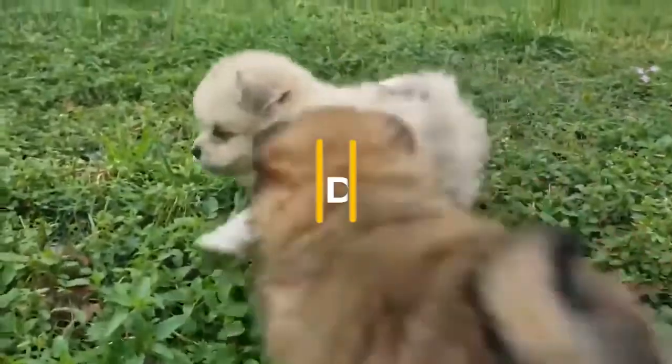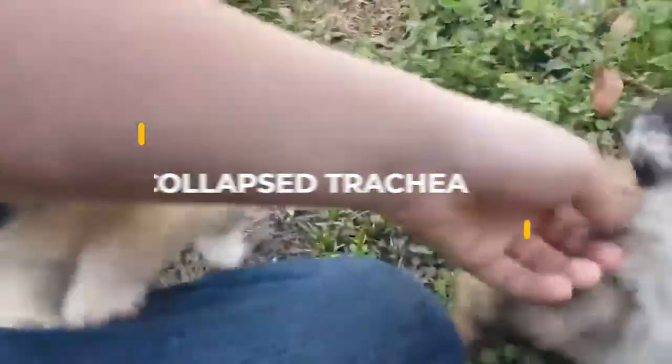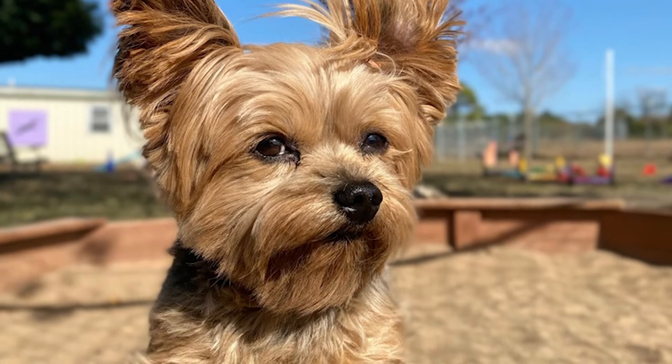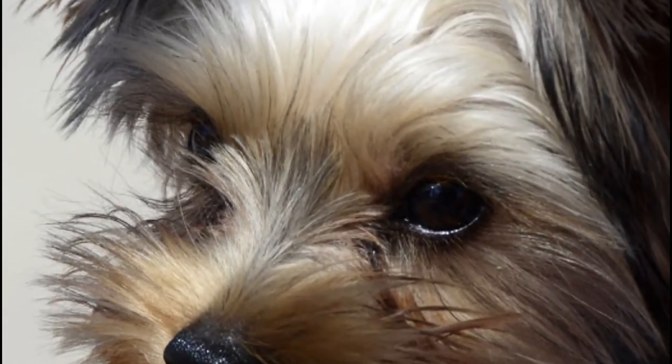Collapsed trachea. This condition occurs when the cartilages in the trachea or breathing tube lose their rigidity. A collapsed trachea makes it difficult for a dog to breathe and is most common in toy breeds, especially Yorkshire Terriers. Signs of this condition include noisy breathing and a honking cough.